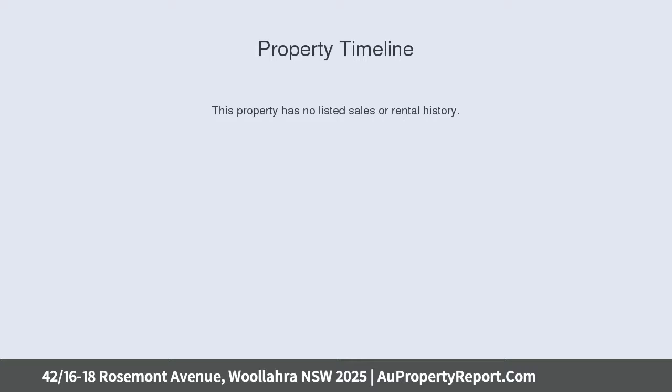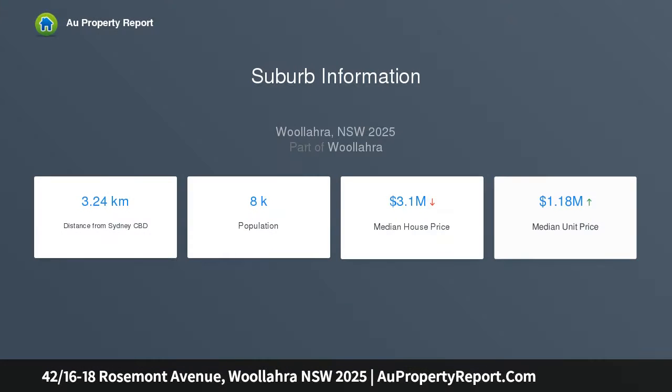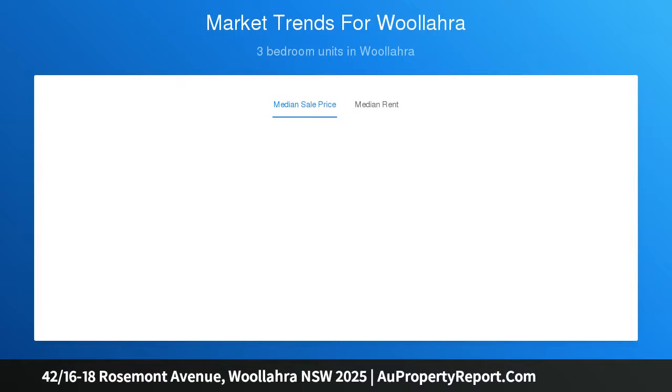Valley views are what you can expect from this custom-made north-facing three-bedroom apartment. Oozing quality and class, you will find nothing but the highest quality fixtures accompanied by custom crafted fittings throughout the plush interiors of apartment 42.